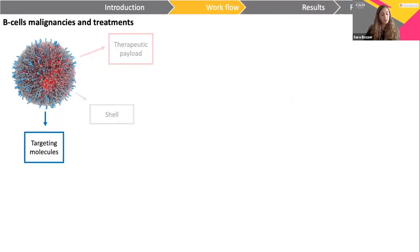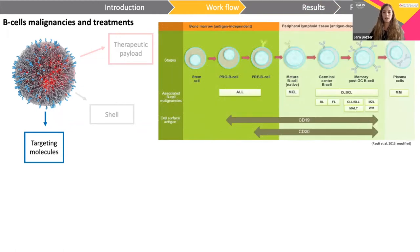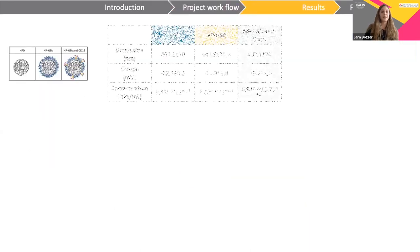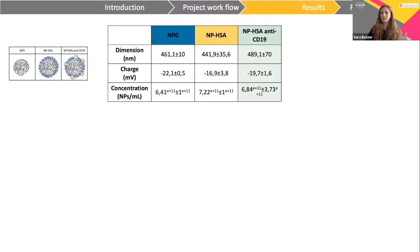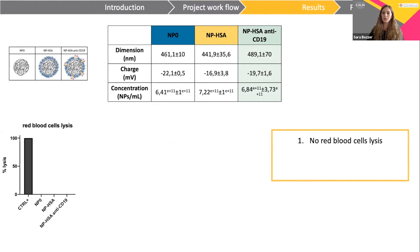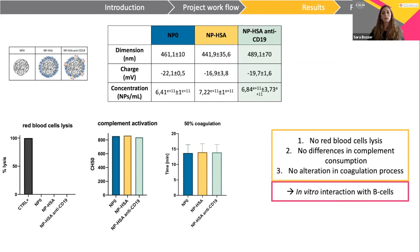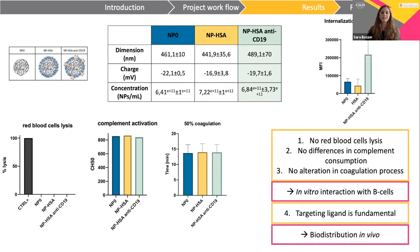Once the shell structure was established, we focused on the targeting mechanism. Each type of B-cell malignancy can be related to a specific stage in normal B-cell development, which has a specific surface antigen. We decided to focus on CD19 because of the broad spectrum of cells in which it is expressed, in comparison to the more well-known CD20 antigen. We labeled our nanoparticles with a recombinant anti-CD19 antibody and characterized them for dimension, charge, and concentration. Nanoparticles do not induce direct lysis of red blood cells, complement activity shows similar behavior, and there is no alteration in the coagulation process. Flow cytometric analysis demonstrates an increase in fluorescence intensity in samples incubated with anti-CD19 nanoparticles, highlighting the importance of the targeting ligand.